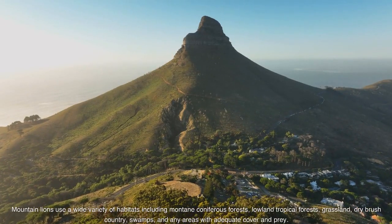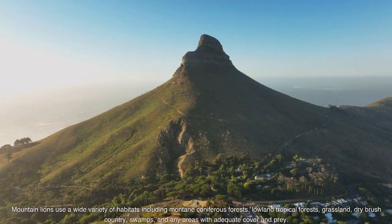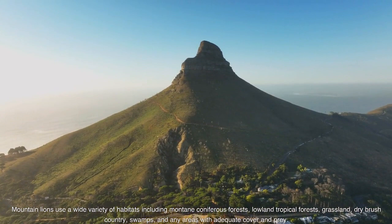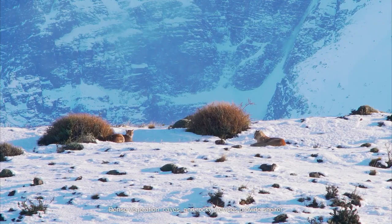Mountain lions use a wide variety of habitats including montane coniferous forests, lowland tropical forests, grassland, dry brush country, swamps, and any areas with adequate cover and prey. Dense vegetation, caves, and rocky crevices provide shelter.